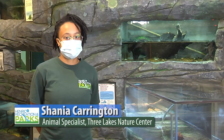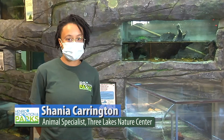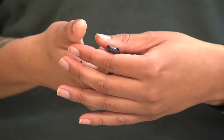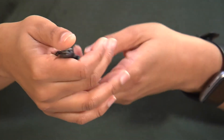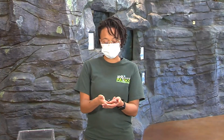Hi, my name is Shannon Carrington. I am an animal specialist at Three Lakes Nature Center. This is the Marble Salamander. They are part of the mole salamander family. Their length is 3.4 to 4.3 inches long, occasionally reaching 5 inches.